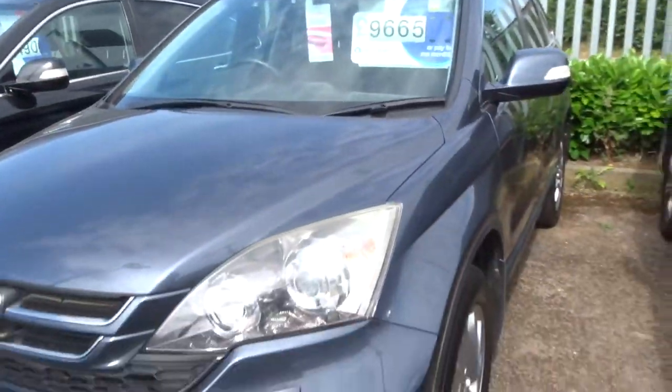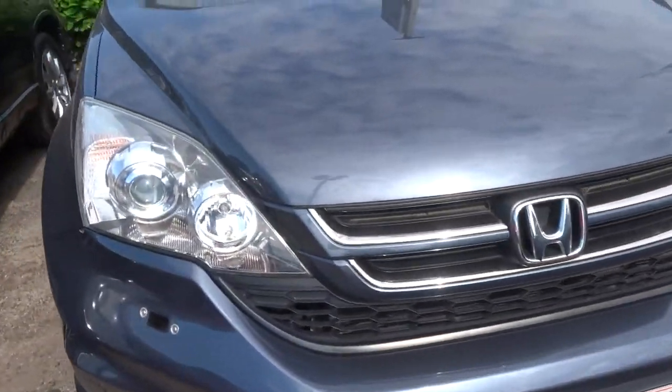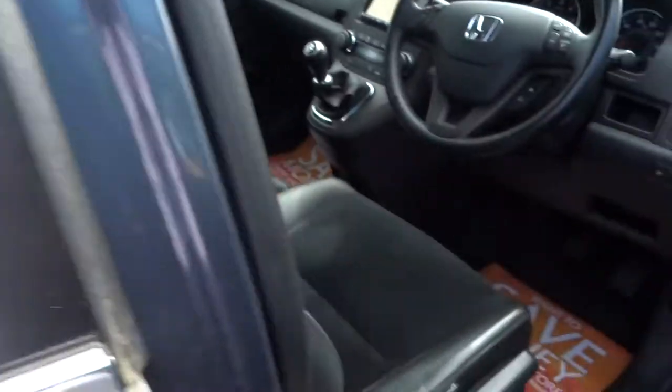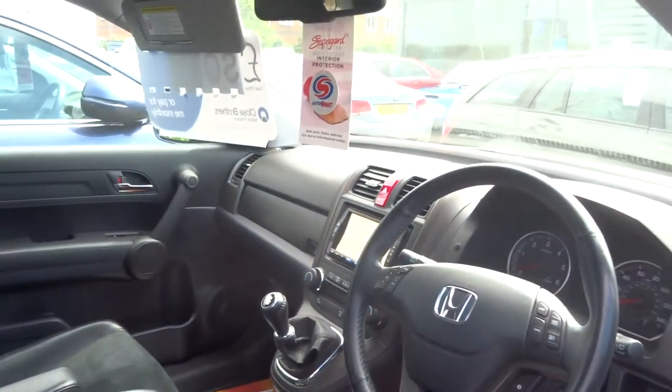And next to that we have another one — very similar colour, just a lovely shade of blue. This one's done about 50,000 miles. Again your half leather trim, manual gearbox, privacy glass.